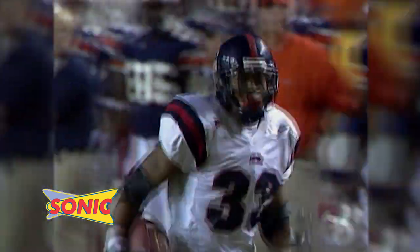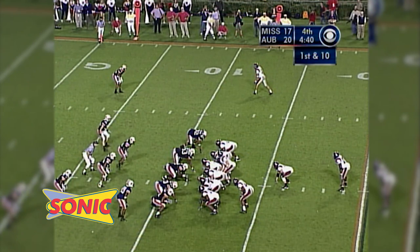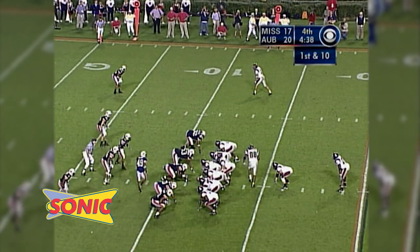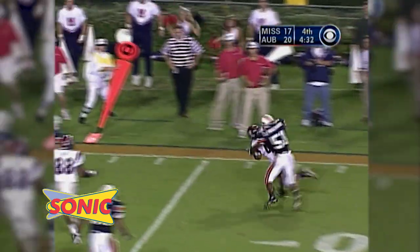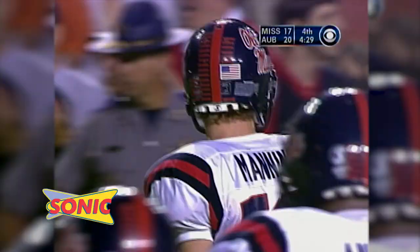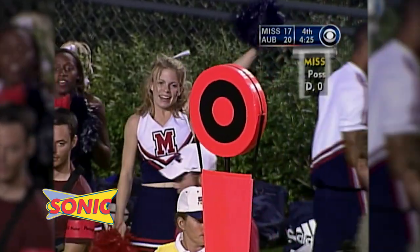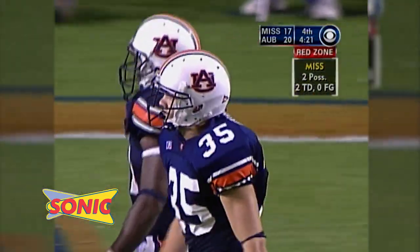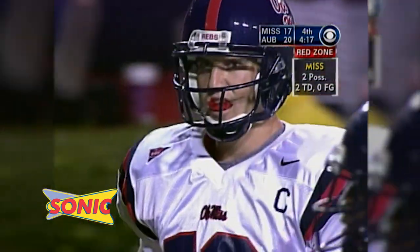Townsend has only eight catches on the season — none bigger than that one. First and ten from the 12. Eye formation, in motion is the big tight end Lilly. There's the snap, fake on the give, bootleg right. Manning's got his man Rosano — catches it at the line of scrimmage, lowers his head, rumbles inside the five. Knocked out of bounds around the four-yard line by Travis Williams and Will Herring. Eli has used his fullbacks in back-to-back plays, and the Rebels are second and one from the three.